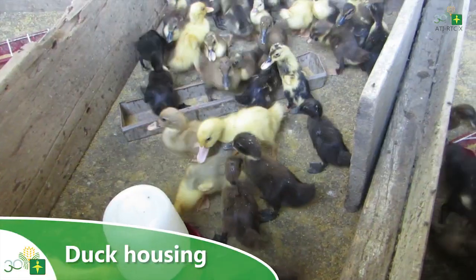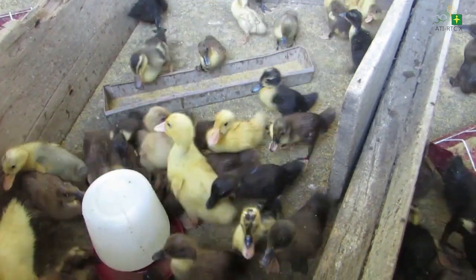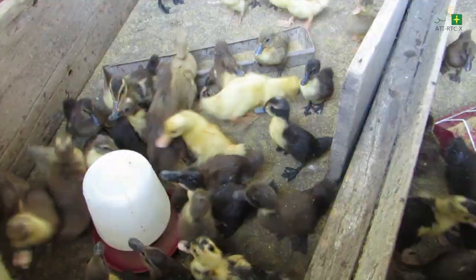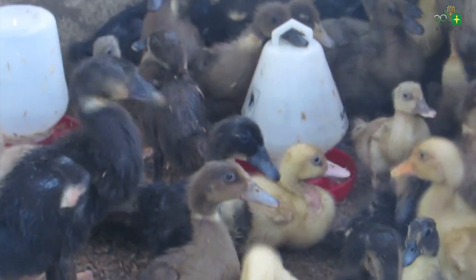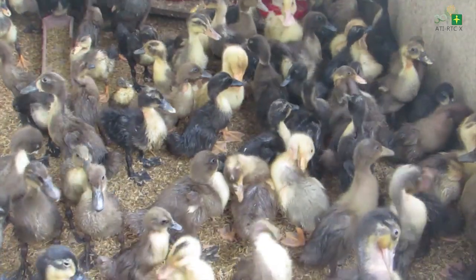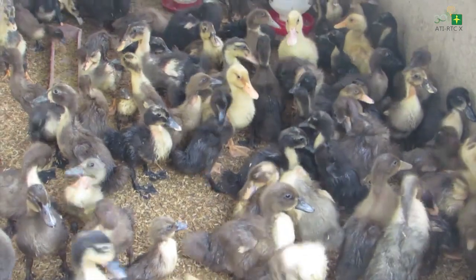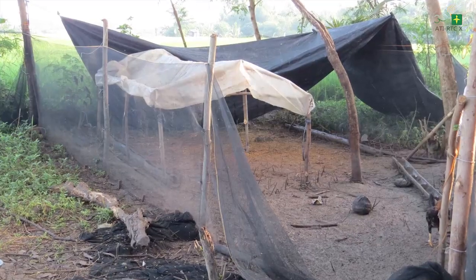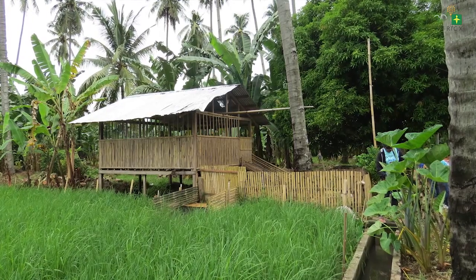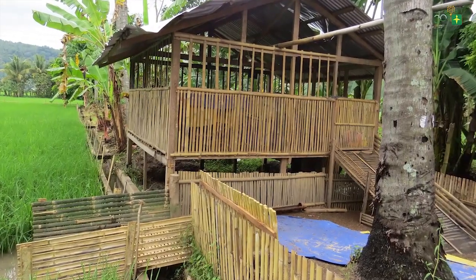Ducks need shelter. Ducks should be put in housing that would keep them dry and safe from predators, with enough space for them to move so that smaller ducklings will not be trampled over by the bigger ones. Cover the flooring with rice straw or rice hull to make the housing clean and dry. Duck housing need not be very expensive; materials readily available in the area can be used.